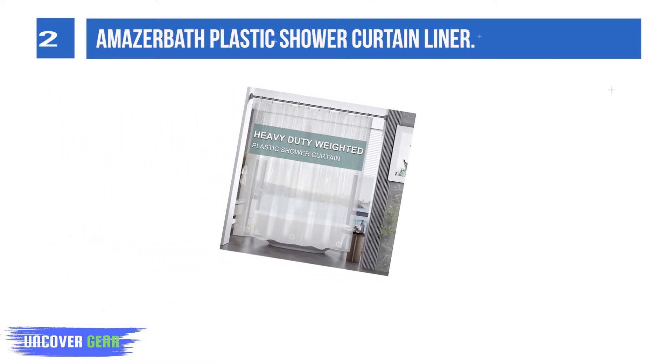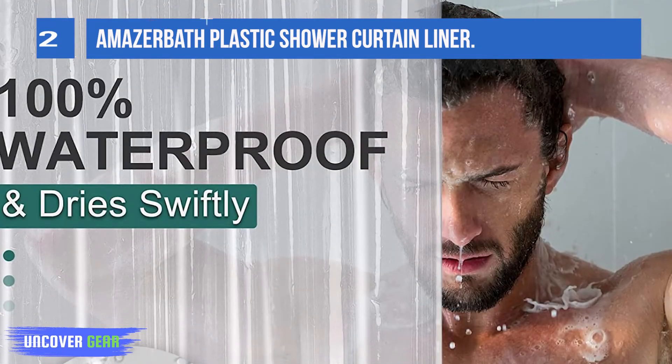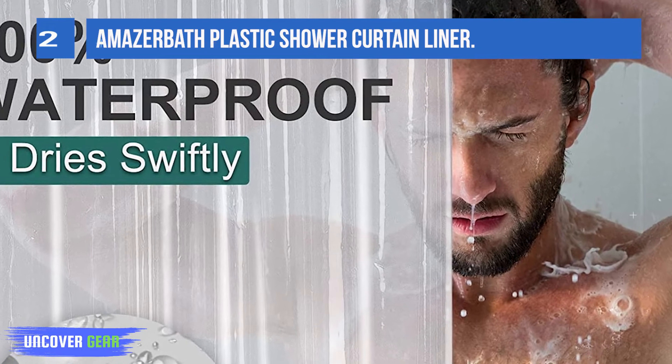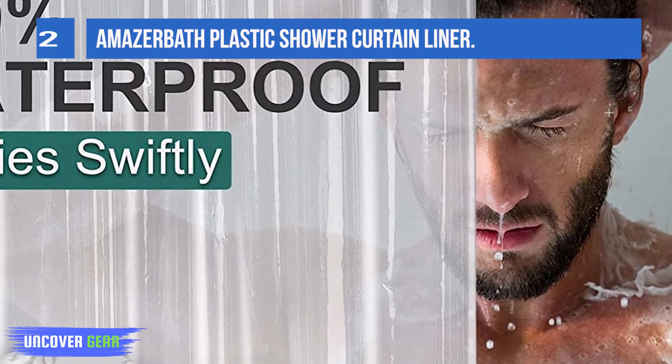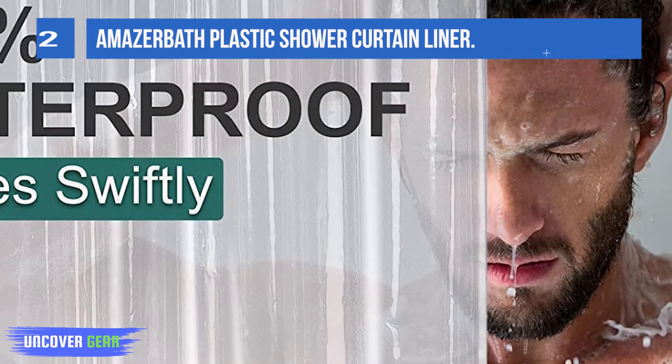This weighted shower curtain liner is designed to last a long time and resist tearing. Each clear shower liner provides 12 rust-proof metal grommet holes to accommodate standard or decorative shower curtain hooks. The metal grommet holes and reinforced header promote easier hanging and long-lasting strength.